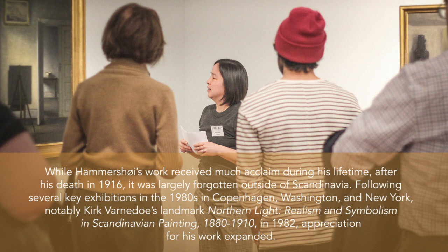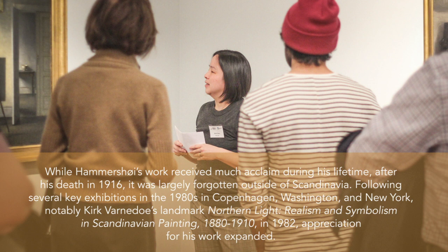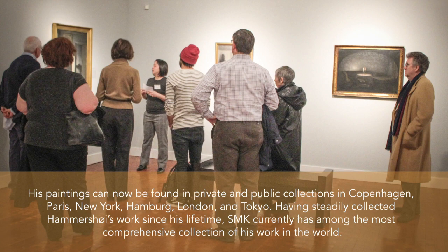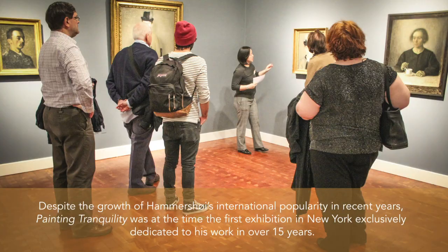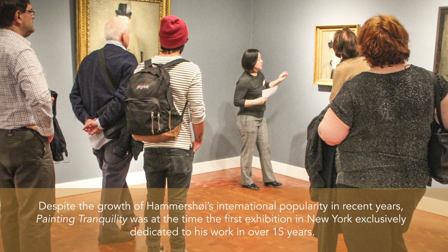While Hammershoy's work received much acclaim during his lifetime, after his death in 1916 it was largely forgotten outside of Scandinavia. Following several key exhibitions in the 1980s in Copenhagen, Washington, and New York — notably Kirk Varnedoe's landmark Northern Light: Realism and Symbolism in Scandinavian Painting, 1880–1910 in 1982 — appreciation for his work expanded. His paintings can now be found in private and public collections in Copenhagen, Paris, New York, Hamburg, London, and Tokyo. Having steadily collected Hammershoy's work since his lifetime, SMK currently has among the most comprehensive collections of his work in the world. Despite the growth of Hammershoy's international popularity in recent years, Painting Tranquility was at the time the first exhibition in New York exclusively dedicated to his work in over 15 years.